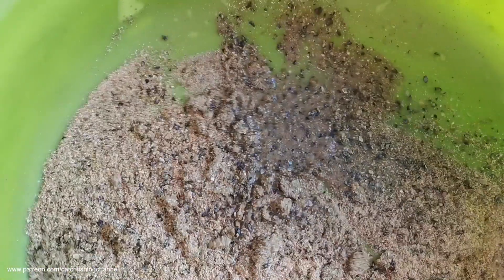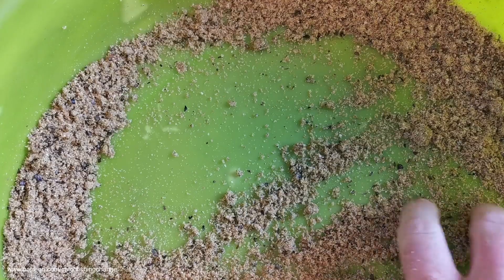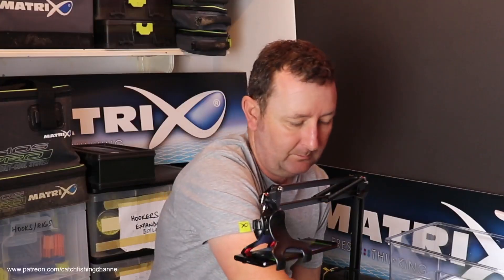It's a cereal-based mix with no fishmeal in here. Let's get some water in and see how it mixes. Sometimes mixes like this take quite a bit of mixing purely because there's so much feed in there — you want to give the mix plenty of time for those bigger particles to absorb water. Quite often with mixes like this you've got to give them a little bit longer to rest; sometimes you might even want to mix them the night before, just to make sure all the feed is nicely absorbed.